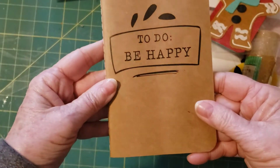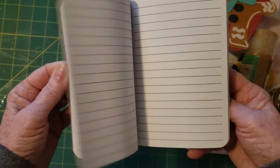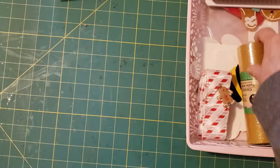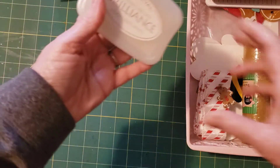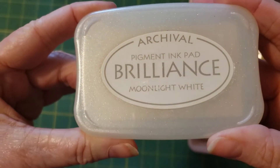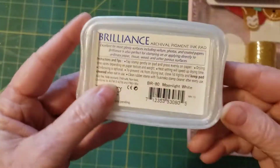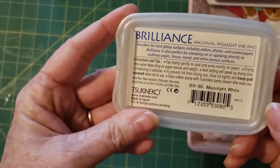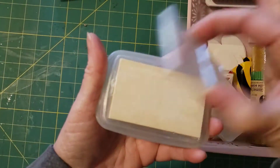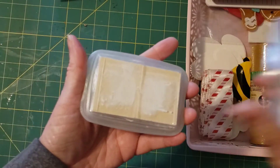I got a little booklet — 'Be Happy.' That's right, let's be happy. December can be a little — I don't know why it's hard sometimes, but sometimes it just is. I found this Moonlight White Archival Pigment Ink Pad in Brilliance. It looks fairly new. Moonlight White — so there's a fun ink pad.